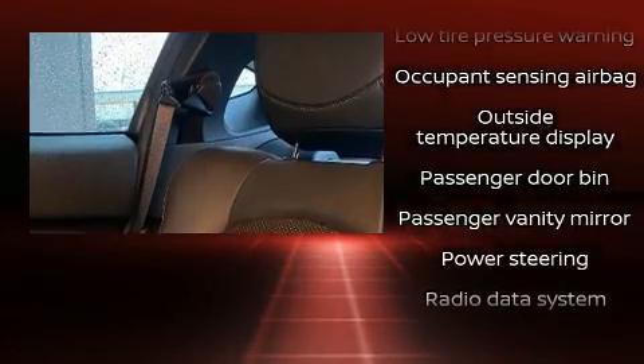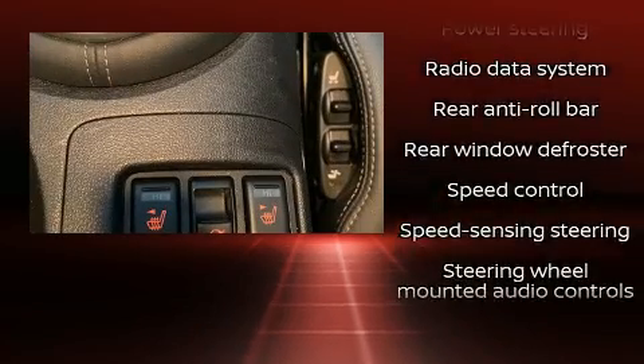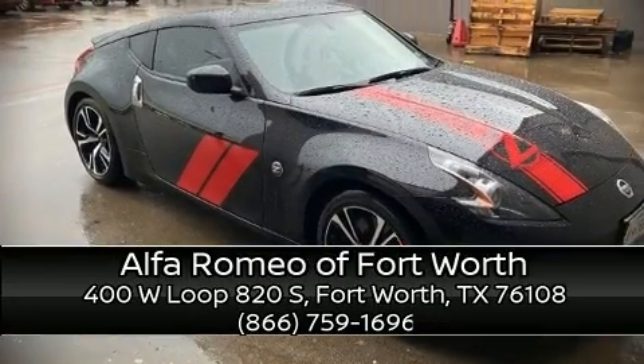Nissan also prioritized safety and security by including anti-whiplash front head restraints, a panic alarm, and four-wheel disc brakes with ABS. Please don't hesitate to give us a call.